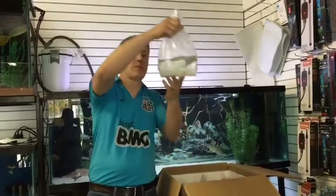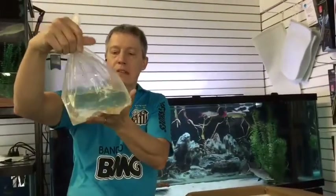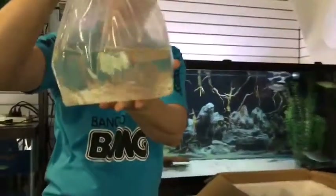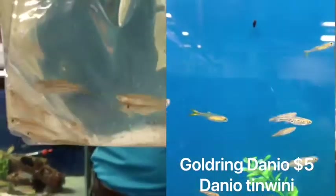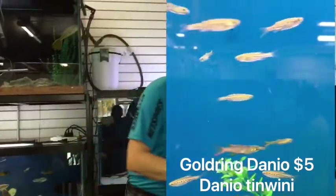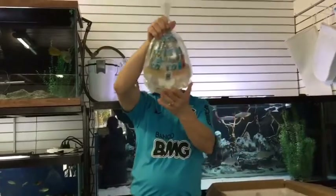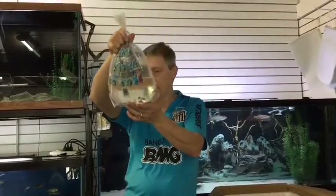Next — oh, these are super cool. Haven't had these in a really long time. These are Danio tinwini or Gold Ring Daniels. Another nano fish, a smaller danio — about half the size of a Zebra Danio. Great for a community tank or even a nano tank. Fast but not nippy. Really neat little danio.